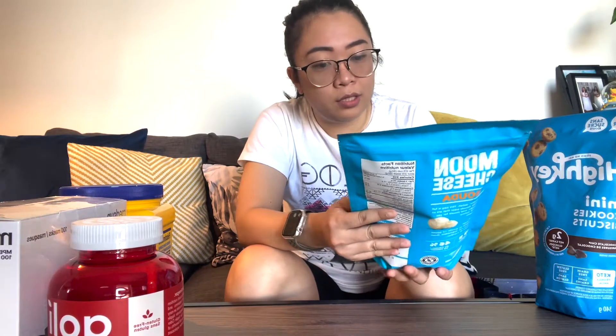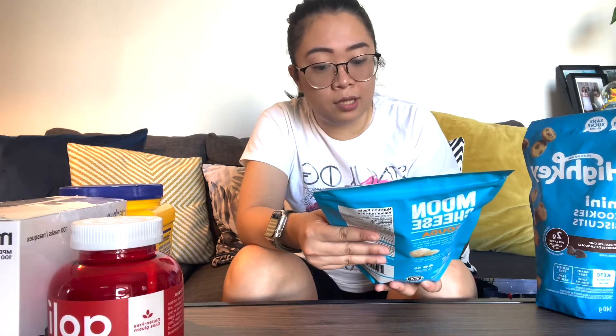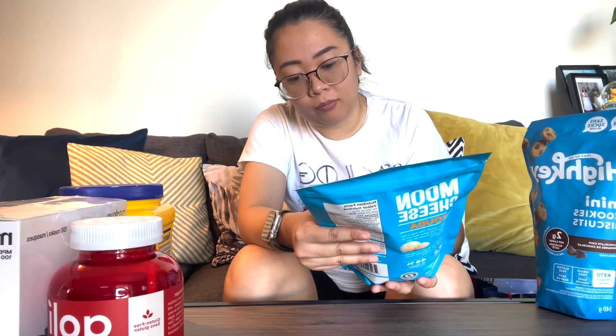Our next item is our snacks. Angel always has backup snacks in our pantry, but I don't usually buy. If I buy, it'll last months — and if Angel doesn't eat it, maybe years in the pantry. So we bought Moon Cheese — it's a crunchy Gouda cheese snack. Crunchy bites. We're gonna give it a try; we haven't tested this one yet. It's new to us.